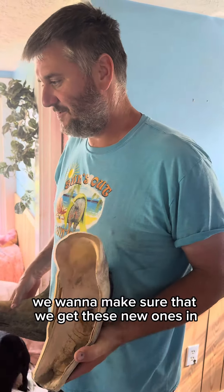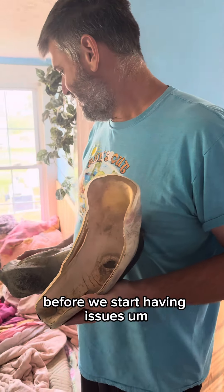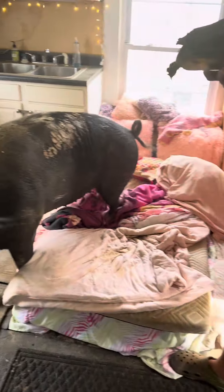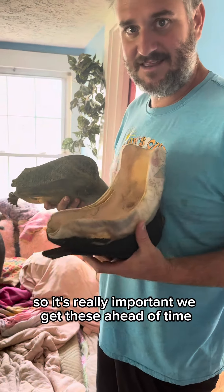Anyways, we're working on getting these shoes made up — you can see why. The big thing is we want to be proactive with her. We want to make sure we get these new ones in before we start having issues. These are Hannah's lifeline. They're the only reason she's able to be mobile in any way and enjoy her life, so she depends on these. It's really important that we get these ahead of time.